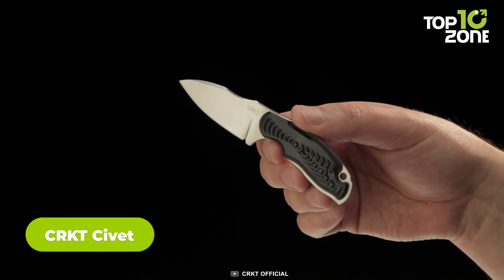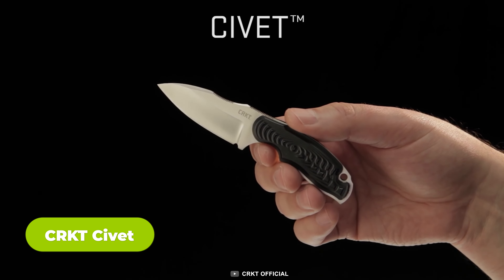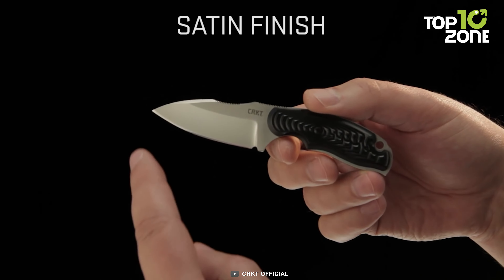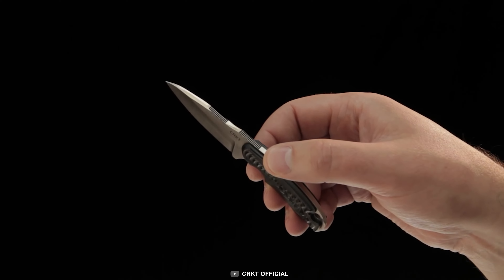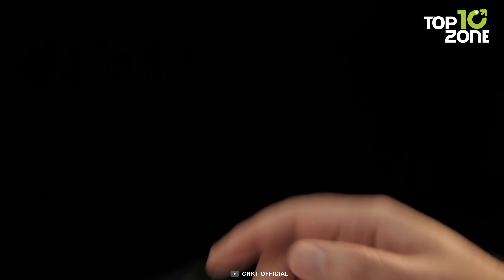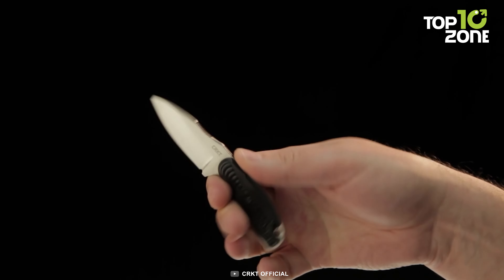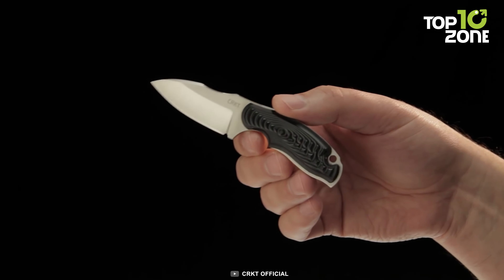Next, we have the CRKT Civet Drop Point Fixed Blade Knife, a compact and versatile tool that excels in utility. Its glass-reinforced nylon handle provides a comfortable and secure grip, ensuring precise control during use. The stainless steel drop point blade is both sharp and durable, making it suitable for a wide range of tasks. Designed as a neck knife, the Civet is a convenient everyday carry option, ready for action when you need it. Its easy-clean take-apart sheath ensures maintenance is hassle-free, a crucial feature for those who rely on their tools in various environments. Whether you're an outdoor enthusiast or simply in search of a reliable everyday companion, the CRKT Civet stands out as a practical, compact, and functional fixed blade knife.